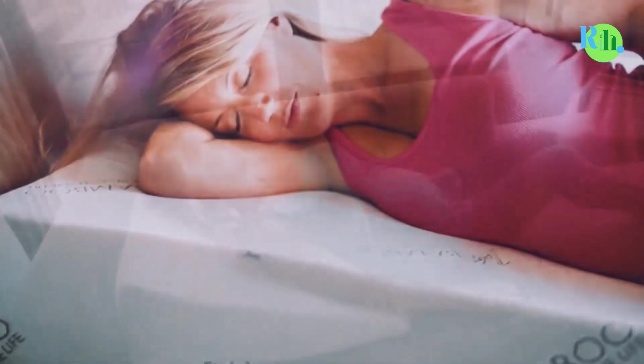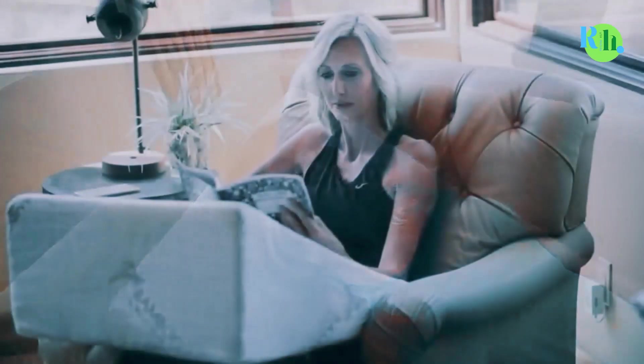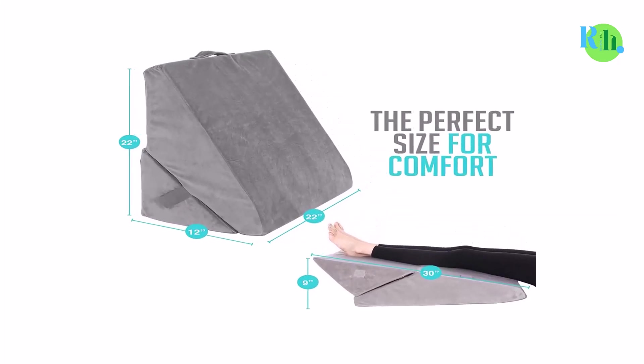However, not all wedge pillows are equal. Some use firmer foams for added support, while others focus more on cushioning. We'll walk through the top wedge pillow options so that you can learn which one will do best for you.